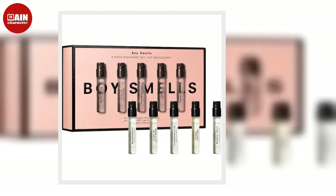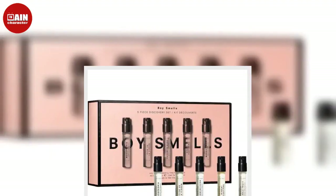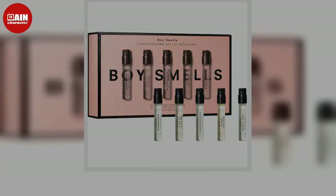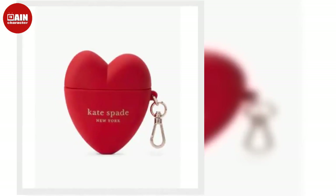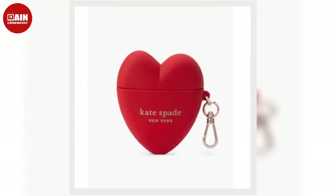Sephora Holiday Lip Set. Nourish the lips of your loved ones with Sephora's Holiday Lip Set, which includes a full-sized lip balm from Rare Beauty by Selena Gomez and a full-sized Charlotte Tilbury lipstick, along with 5 minis from Gwen Stefani, Too Faced, and Urban Decay, to name a few.